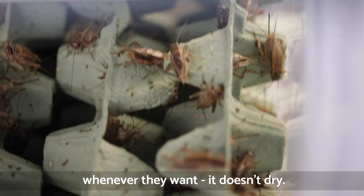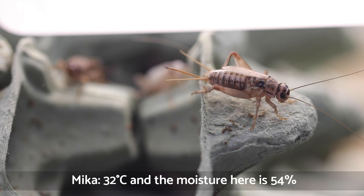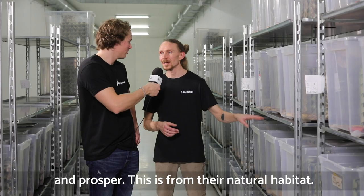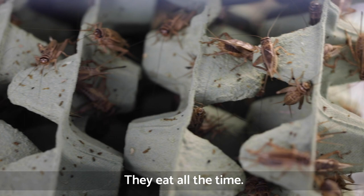How many degrees do we have at the moment here? 32 degrees, and the moisture is 54%. That's what they like and what they need to really grow and prosper — it's from their natural habitat. At this point they eat a lot; they eat all the time.